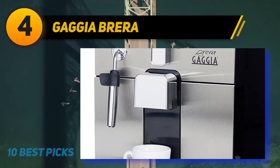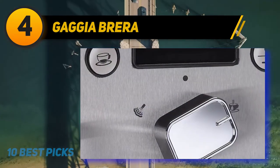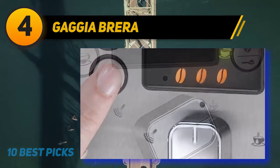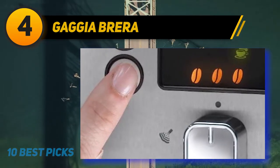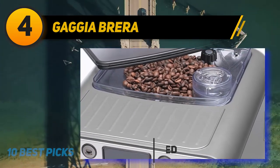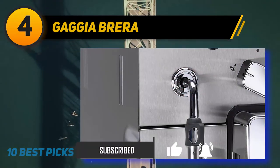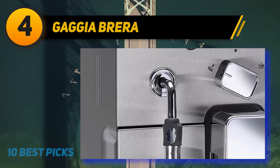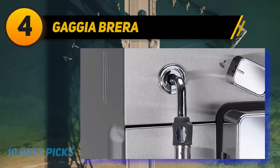Gaggia Brera. The Gaggia Brera is a clear definition of quality, convenience, and looks. Speaking of looks, you are sure to be amazed by its compact design that makes it fit in any kitchen space easily. You will enjoy every minute of your time while brewing with the Gaggia 59100 Brera. When it comes to making great-tasting drinks, the included stainless boiler and 15-bar pump work at their best to ensure an optimal temperature ideal for the task.